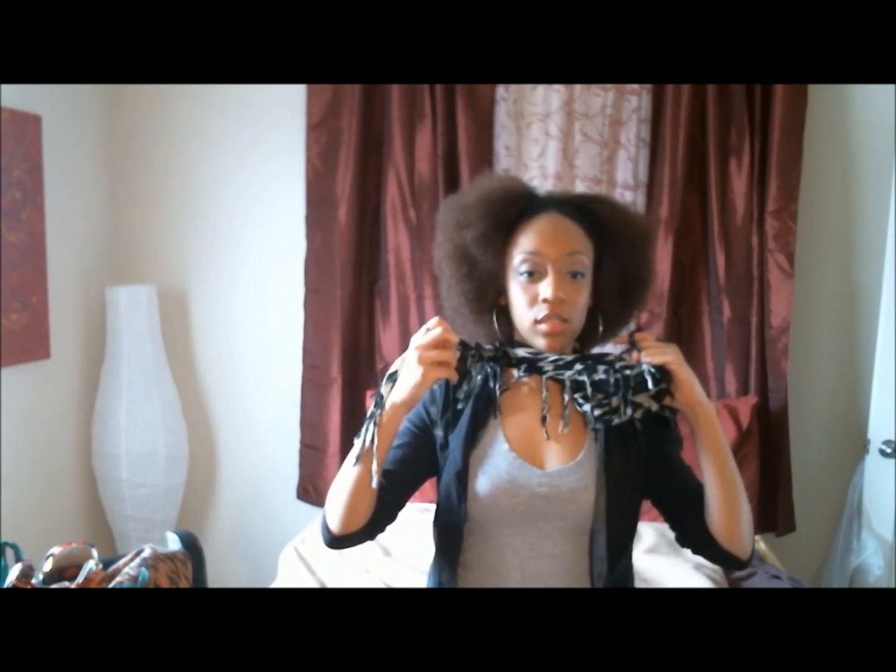Hey guys, it's Shayna and today we're going to do another haul because I just felt like shopping and I felt like my closet needed a pick-me-up. My outfit of the day is very boring, very simple. I just have on this scarf, a regular gray t-shirt, a black blazer, some jeans, and my ballet flats. It's not about my outfit, so let's get started.